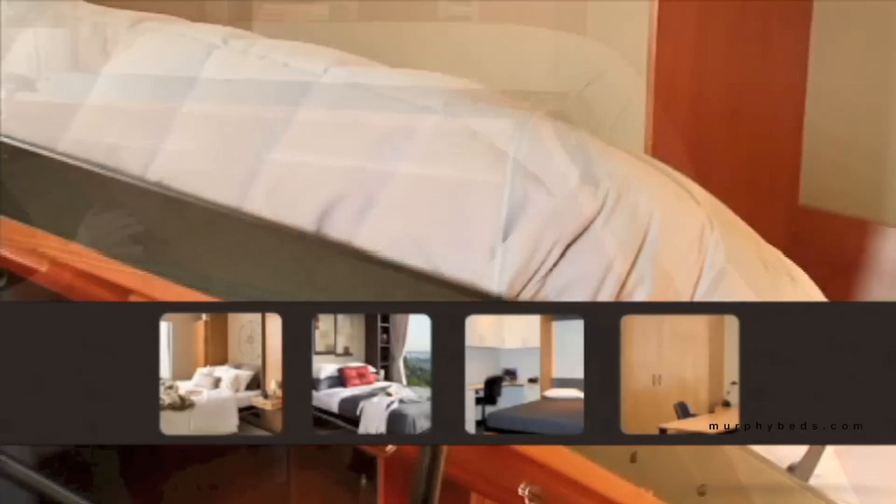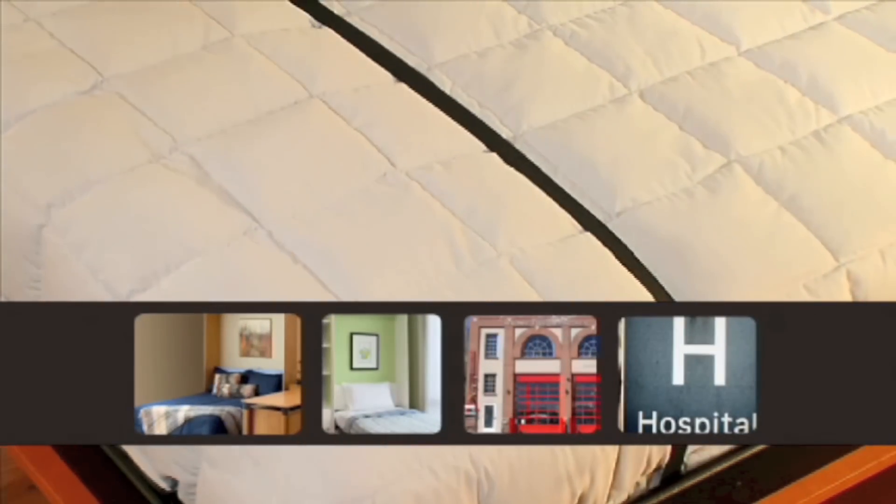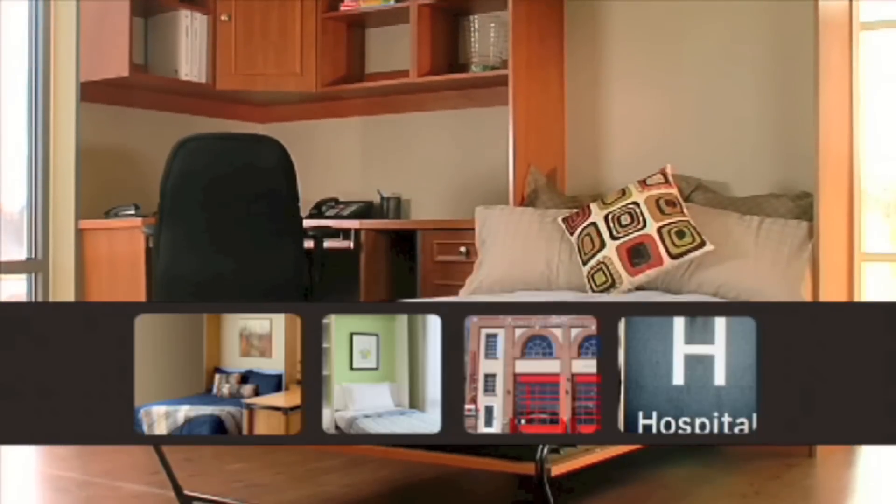Hi everyone, I'm Chelsea and welcome to another edition of our Murphy Message. A Murphy Bed is an ideal solution for taking back your underutilized room, but with different options for hardware, you may find yourself asking which one is best.